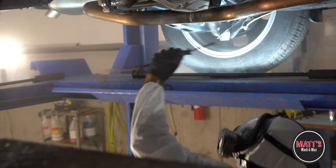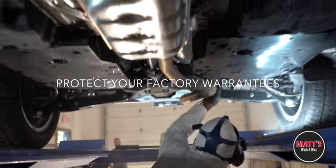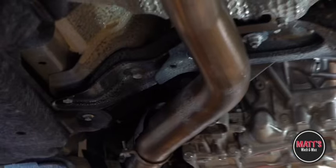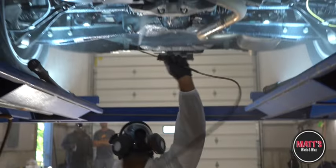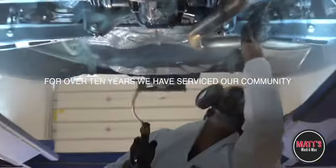Some undercoatings void factory warranties — not ours. For over 10 years, we stand by our service. You will only need a one-time application, and this will help with any rust prevention for the future.